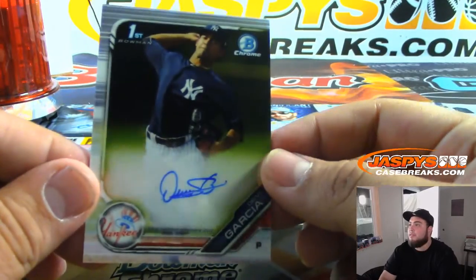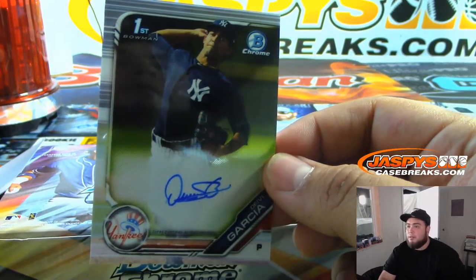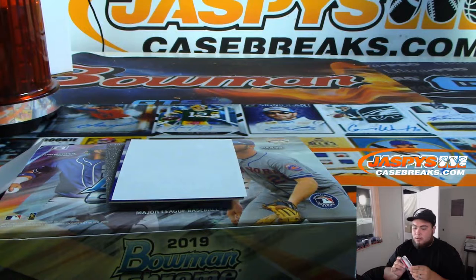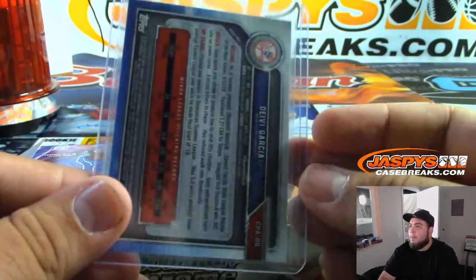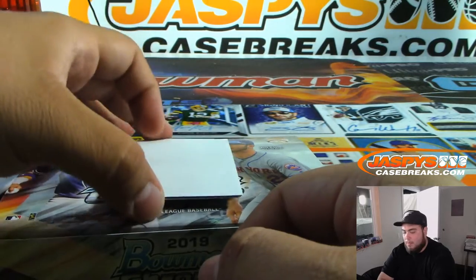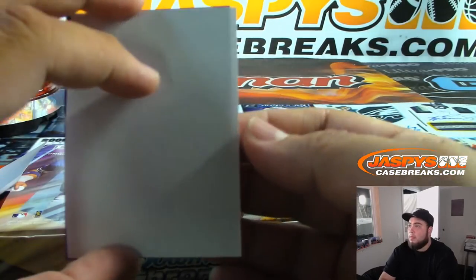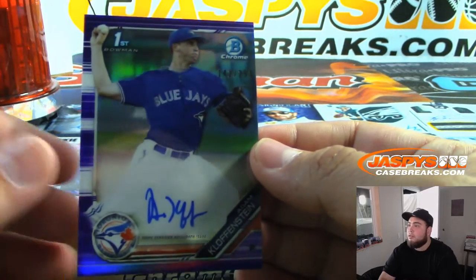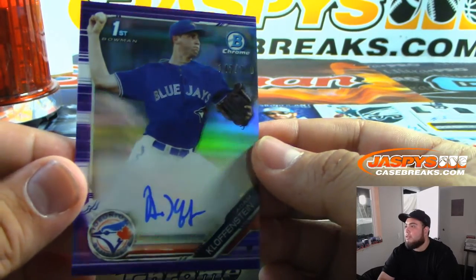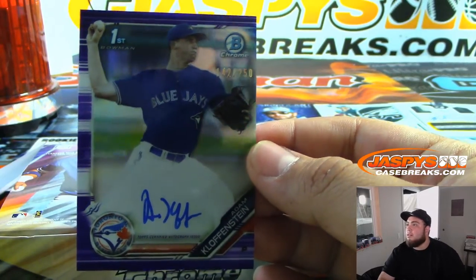And Garcia for the Yankees — Bowman's first. Everybody's saying he's the number one prospect for the Yankees. And the last one here for you — nice, for the Blue Jays. Klopfenstein — it's $250.